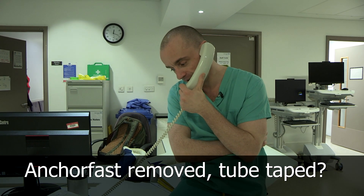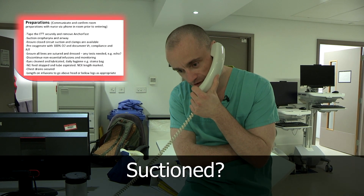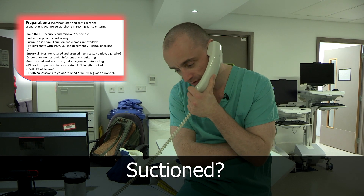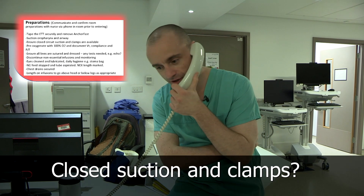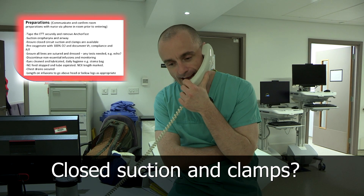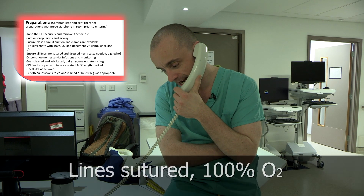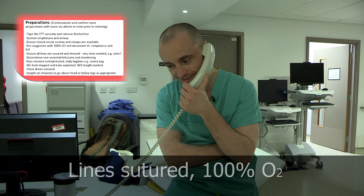Can I check — you've taken the anchor fast off and the tube is taped. You've suctioned recently. Was there much in the oropharynx or in the airway? You've got closed suction and some clamps. And if you could just put him on 100% oxygen and check that all of his lines are sutured, including the arterial line.